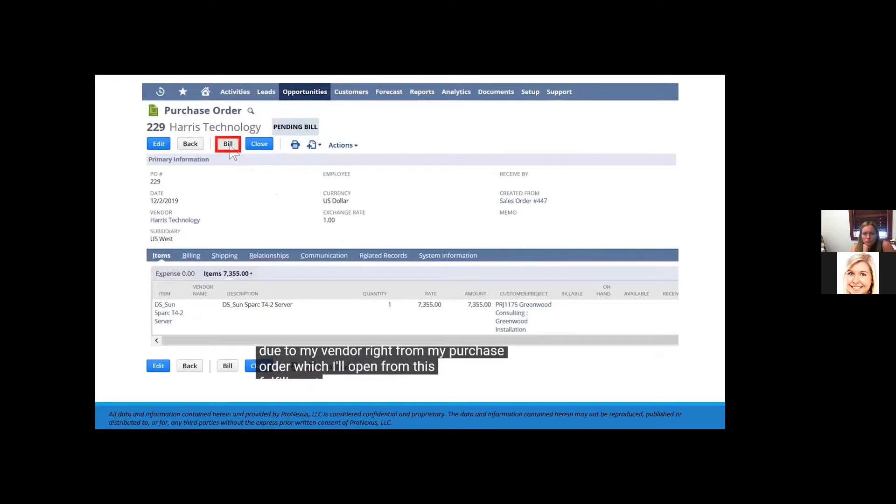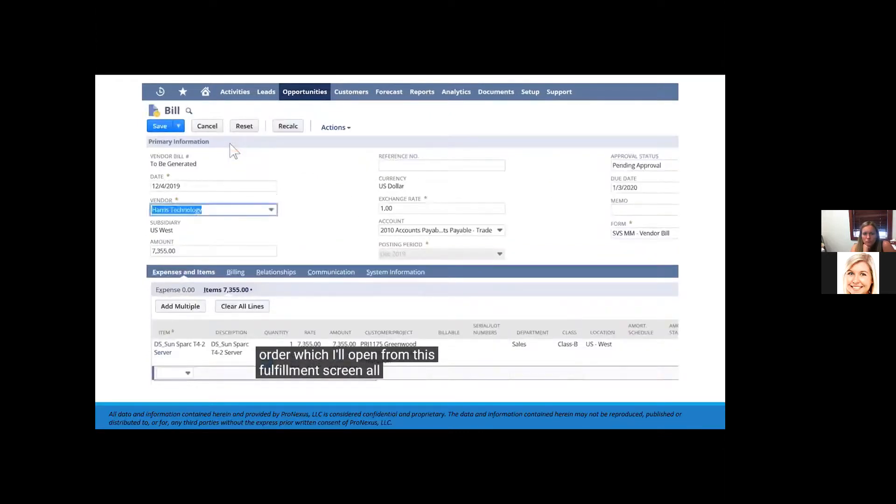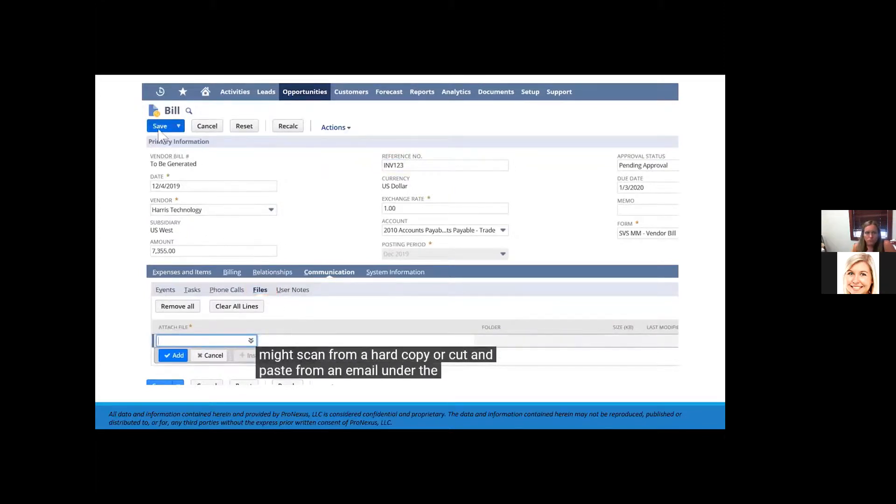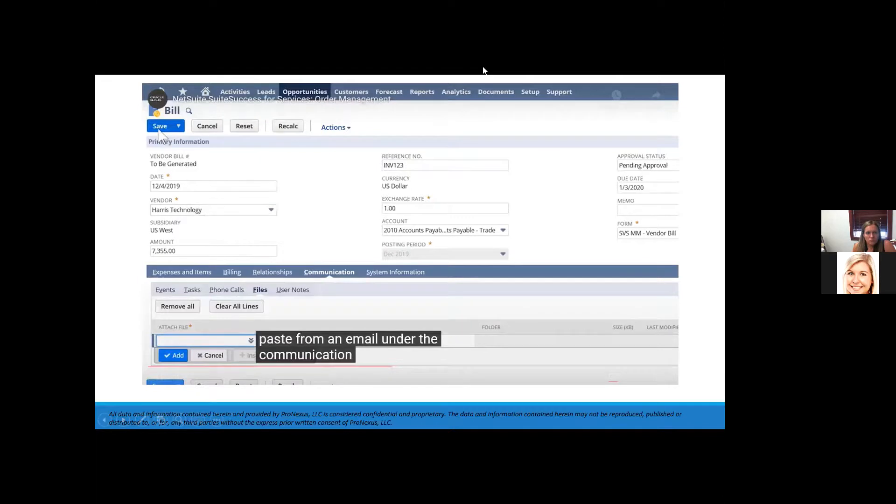All details from my purchase order copy into my vendor bill. I'll add Harris's invoice number into my reference field and attach a copy of their invoice — either scanned from a hard copy or cut and pasted from an email under the communication tab — then save the bill.